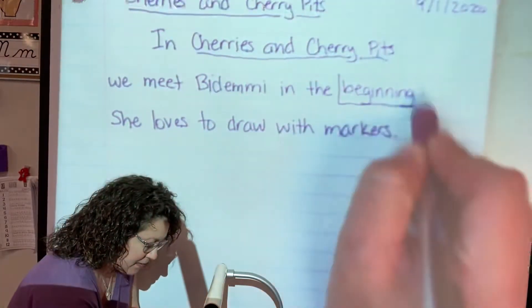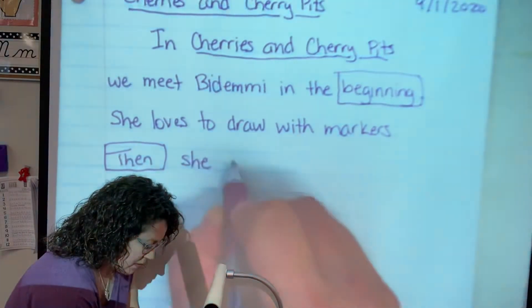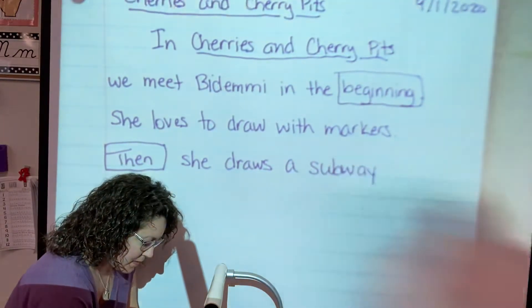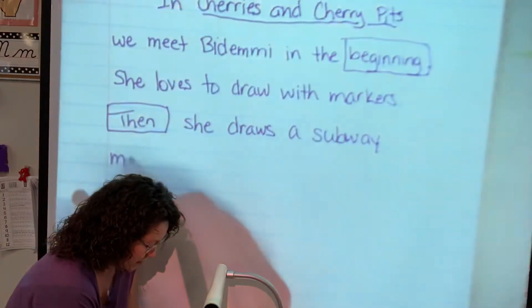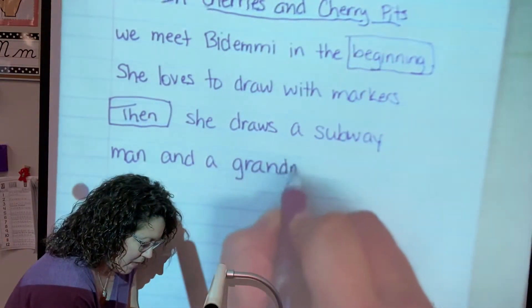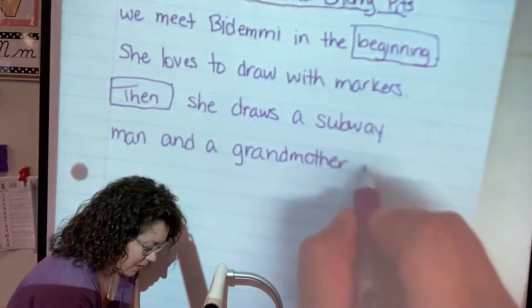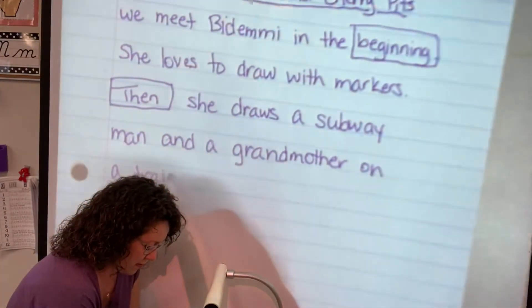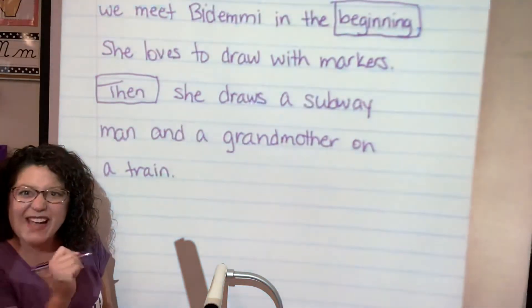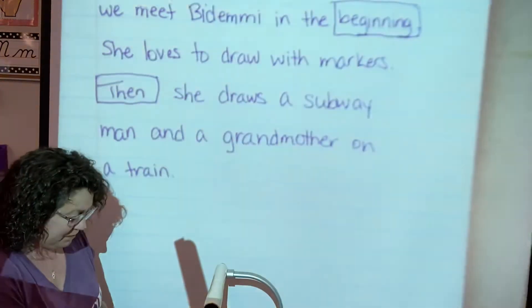So we have our word 'in the beginning.' Then she draws — I go down to the next one — a subway man and a grandmother that you visualized, right? You made that movie in your mind. And a grandmother on a train. Period. I'm stopping and waiting for you to catch up. I write faster because I've been writing a lot longer than you have. If it's still not caught up, you've always got that pause button you can hit, which is awesome. I could never pause my teacher when I was growing up in school.